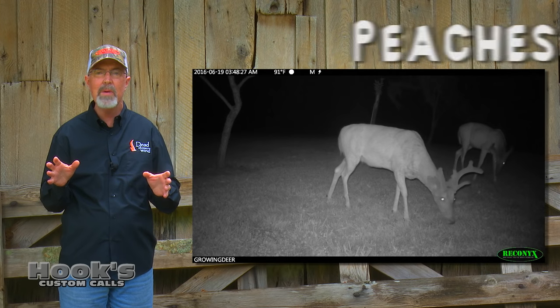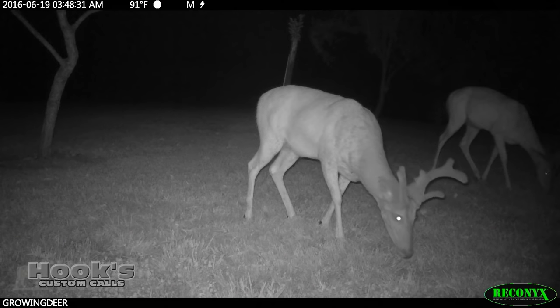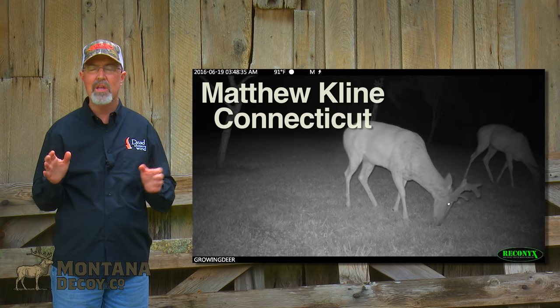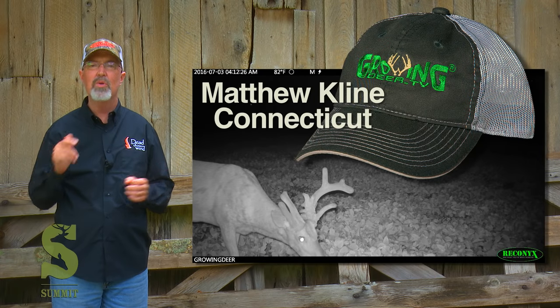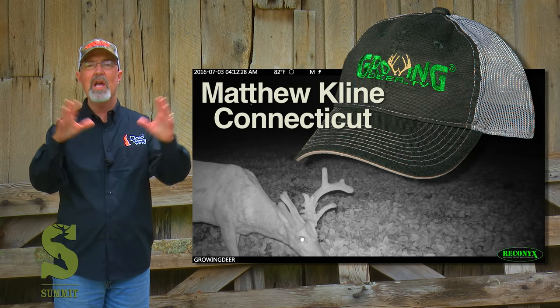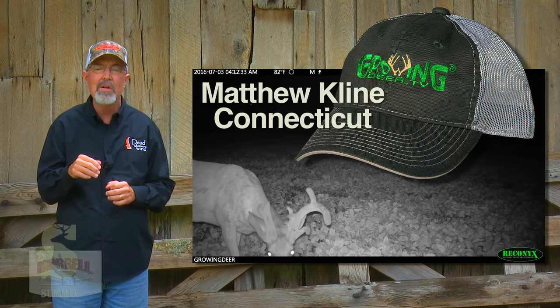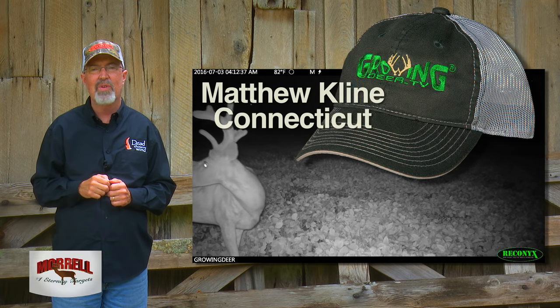The coolest name we came up with was Peaches. Several folks suggested Peaches, but the best we can tell, Matthew Klein from Connecticut was the first to respond with that name. Matthew, we're gonna send you a GrowingDeer hat. And we're gonna help everyone else learn from Peaches as we start putting the pieces of the puzzle together and try to figure out a plan so one of us can tag Peaches this fall.